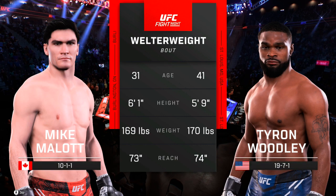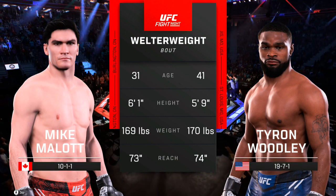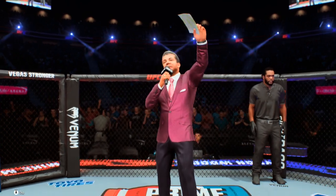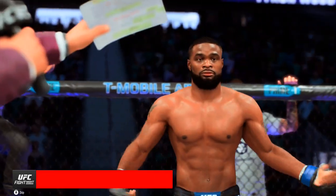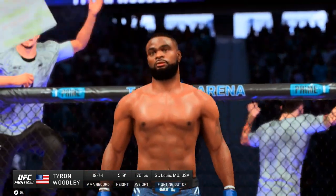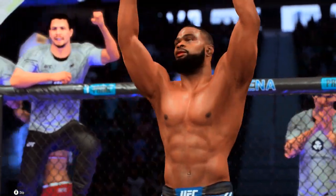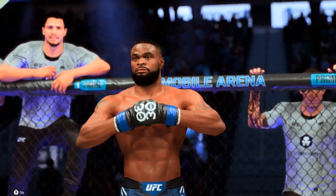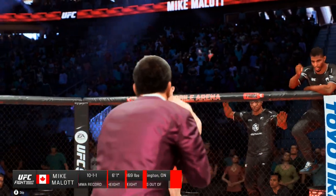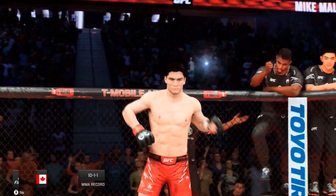Our tail of the tape for this highly anticipated welterweight fight. We go inside the octagon. Here is Bruce Buffer. Ladies and gentlemen, this fight is three rounds in the UFC welterweight division. Introducing first, fighting out of the blue corner, presenting the former UFC welterweight champion, Tyron 'The Chosen One' Woodley. And now introducing his opponent, fighting out of the red corner, Cropper Mark Millan.